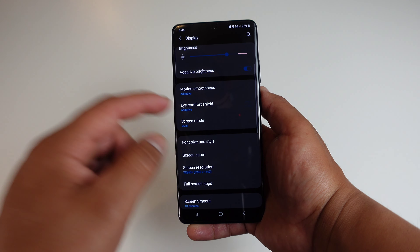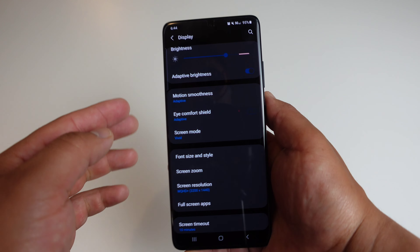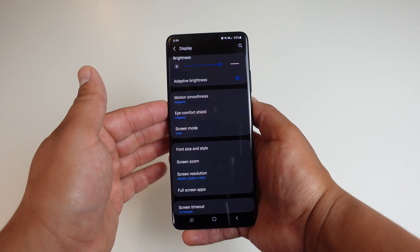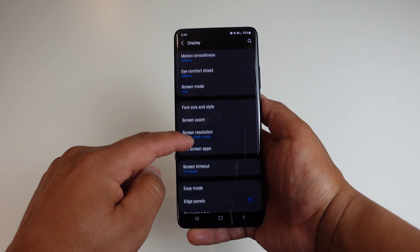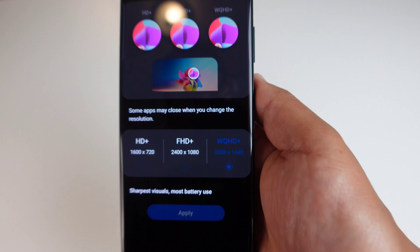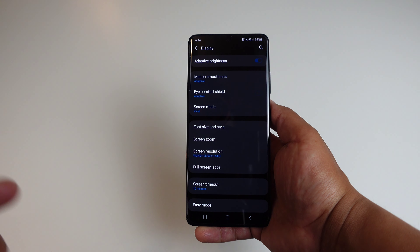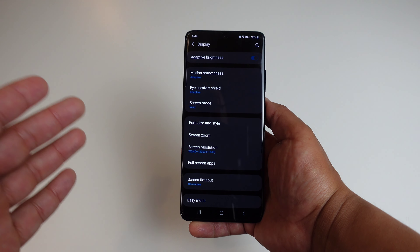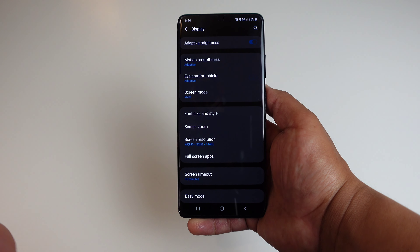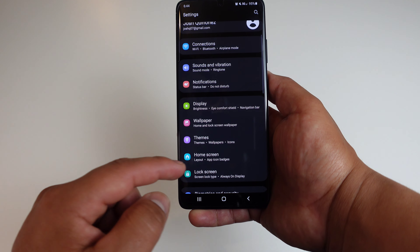It's an absolutely beautiful, super smooth experience. The eye comfort shield is turned off. Screen mode is set to vivid, and screen resolution is set at the highest — WQHD+ resolution. So that paired with 120Hz is definitely going to help kill this battery a lot faster than if I had it set at 60Hz and full HD+ resolution. That's basically what my display settings are like.